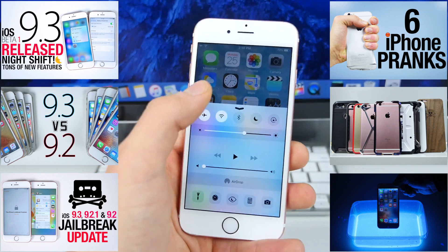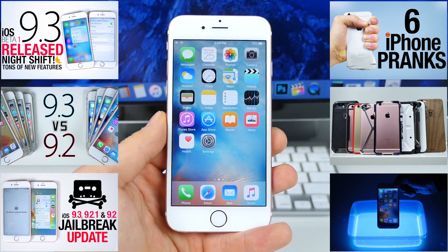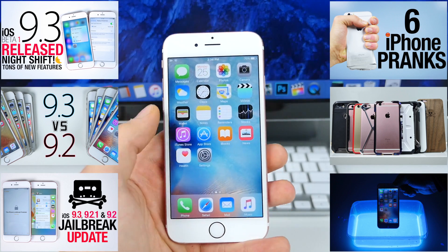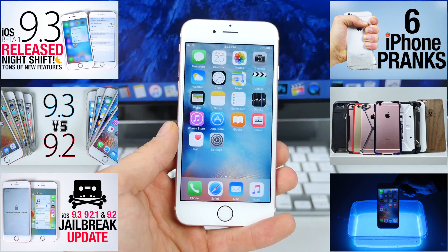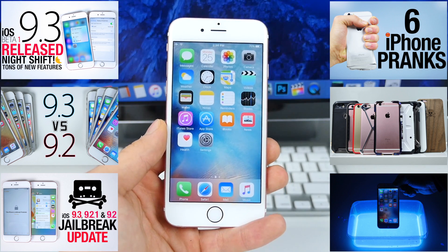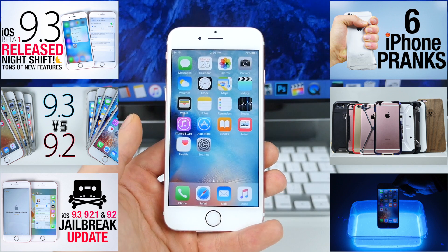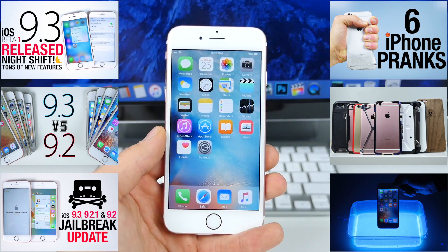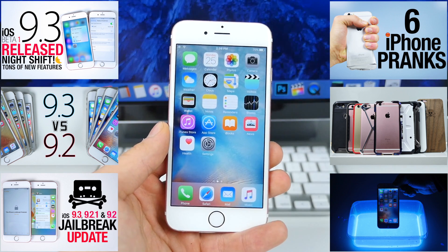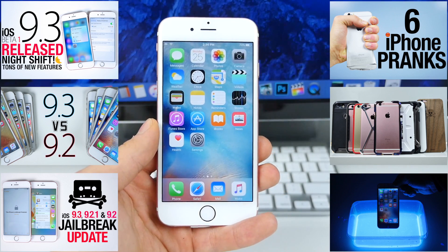That's just about it, guys. iOS 9.3 looks great — I love the new toggle — and there's still a little bit of work to be done, but when this drops it's going to be a great update. I cannot wait to get better sleep using the Night Shift tint feature. There are a lot of features I didn't cover here that are in my previous update video, so check that out for every detail on 9.3. Expect a full speed comparison once the actual release version is out. Have a great day!